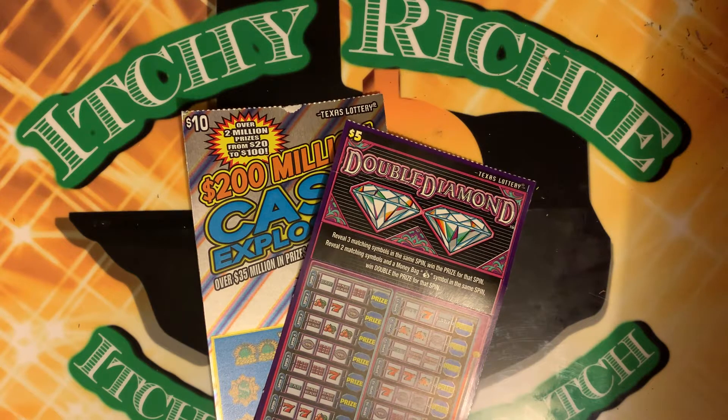Hey guys, Itchy Richie here, itching to scratch some more tickets for you. Alrighty guys, Danny Girl Scratches.